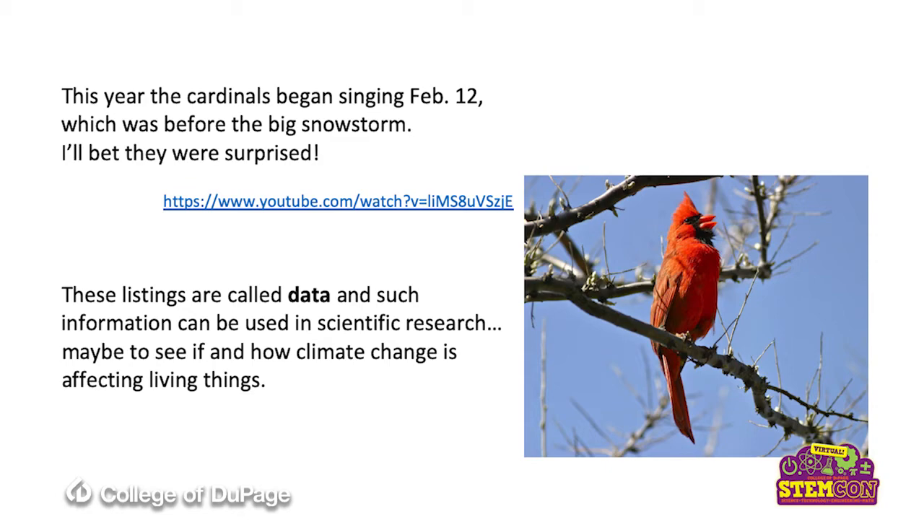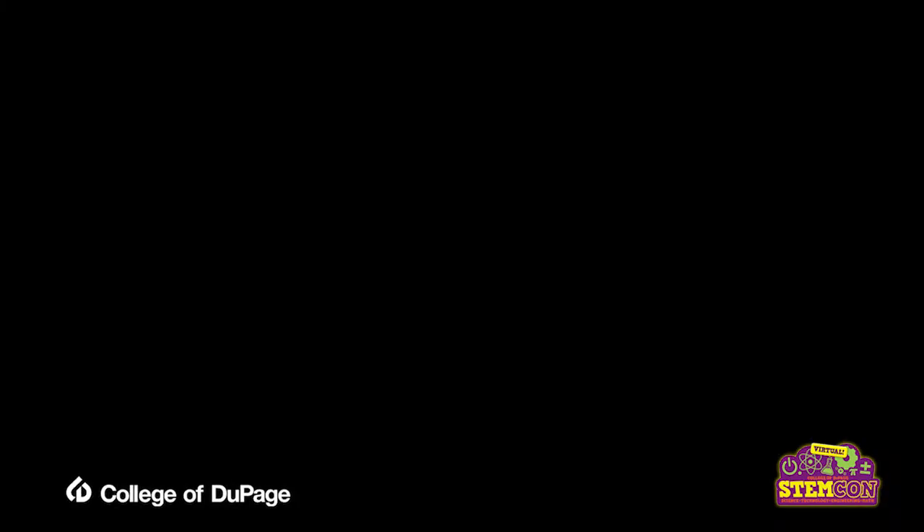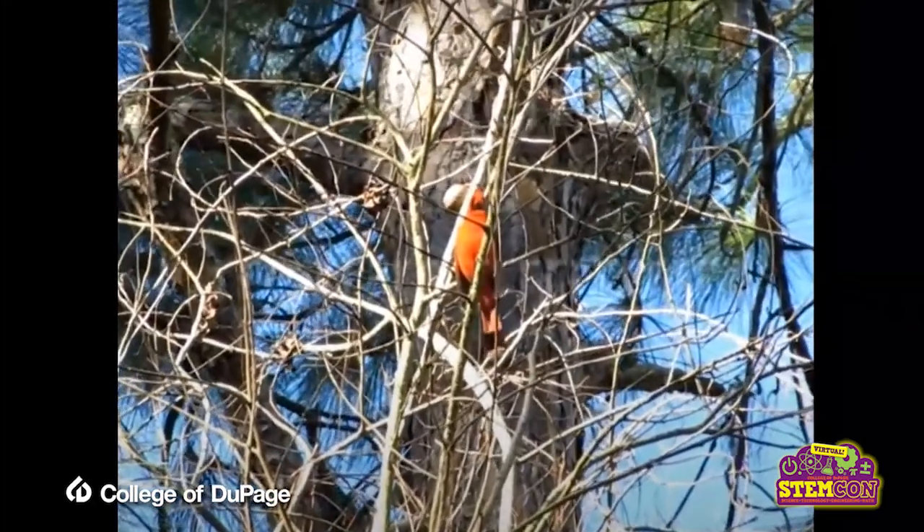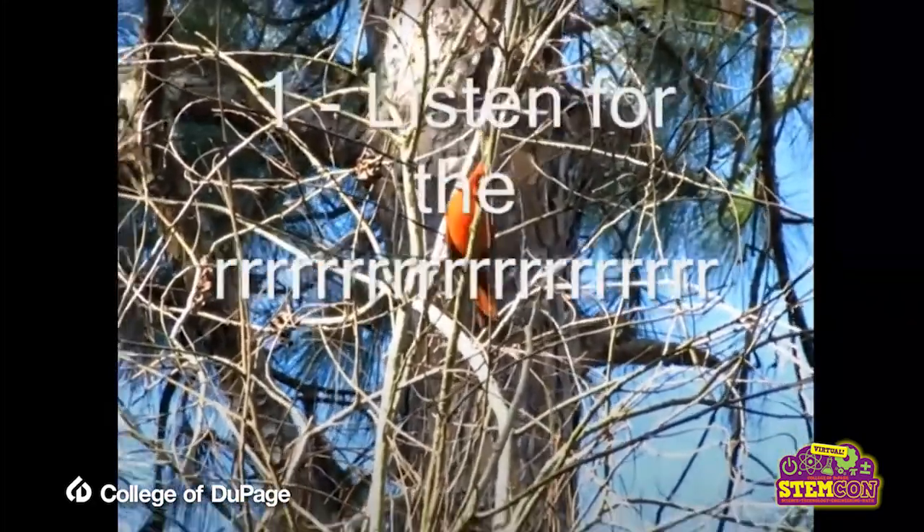Here's what the cardinal sounds like. It's a great sound to hear in the spring.